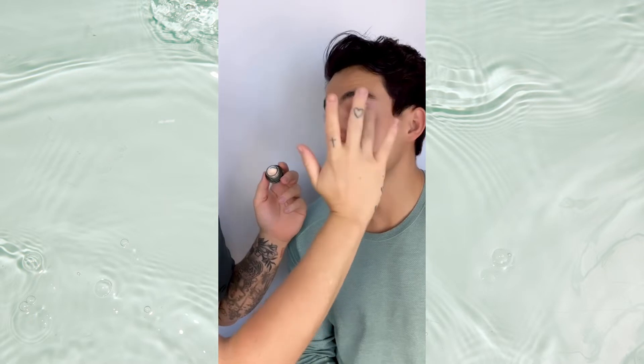It also comes with the marine algae eye cream, which is so creamy and leaves our under eyes firm and supple, and it's perfect under concealer.